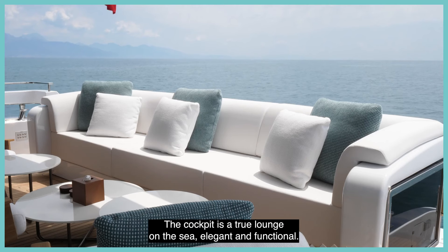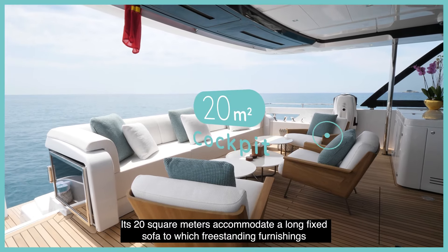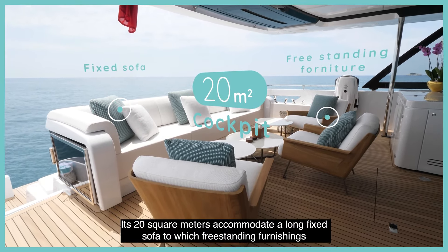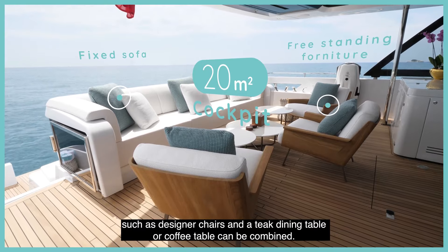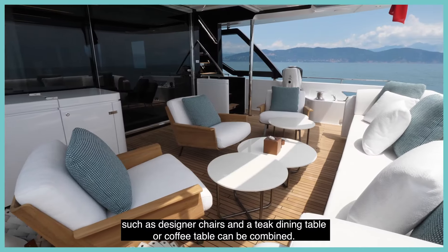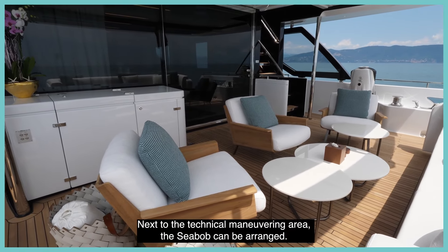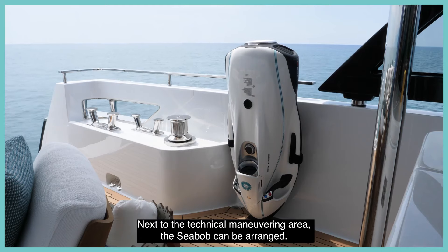The cockpit is a true lounge on the sea — elegant and functional. Its 20 square meters accommodate a long fixed sofa to which free-standing furnishings such as designer chairs and a teak dining table or coffee table can be combined. The bar cabinet is completed with an ice maker, and next to the technical maneuvering area the Sea Bob can be arranged.